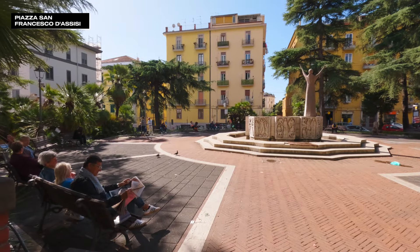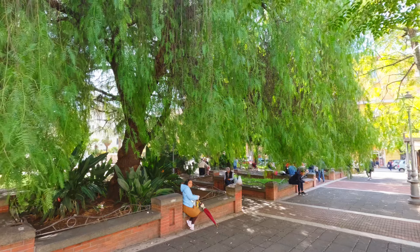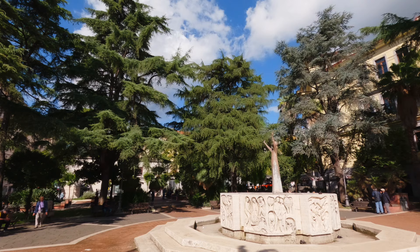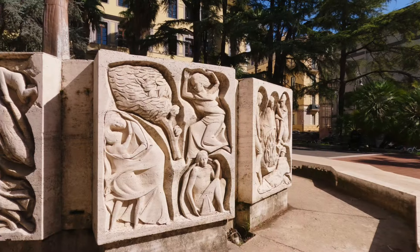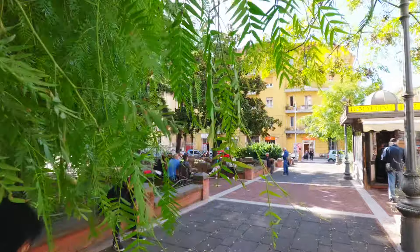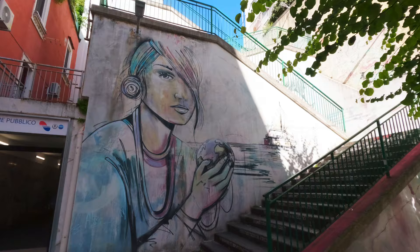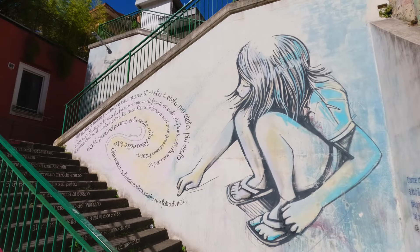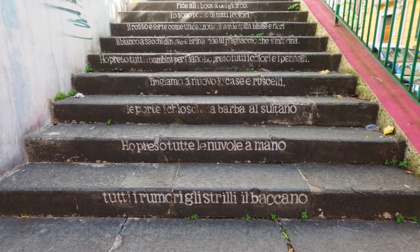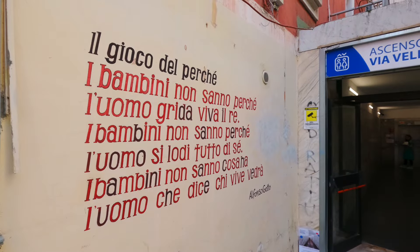Another square that I enjoyed was Piazza San Francisco di Assisi. This was not as claustrophobic as the others, with more of a park-like feel. The centerpiece held my attention for several minutes as I tried to figure out the meaning of the carvings on the stone panels. The artistic vibe in the old town was dominant. I fell in love with this set of stairs — street art and poetry enhanced four levels. The words came from Alfonso Gotti, one of Italy's most important 20th century poets.